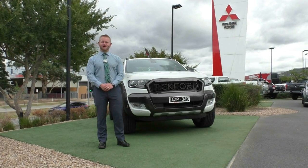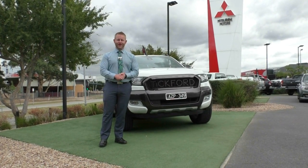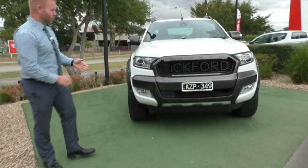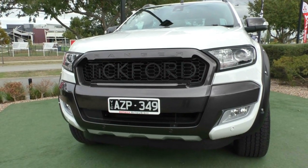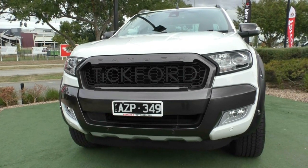Hello and welcome to Berwick Mitsubishi. I'm here today to present you a very special unit — and I'm not talking about myself — I'm talking about our 2016 PX Mark II Ranger Wildtrak with full Tickford enhanced upgrades. This car presents in amazing condition, a credit to the previous owner, and has substantially low kilometres for the year of the car.